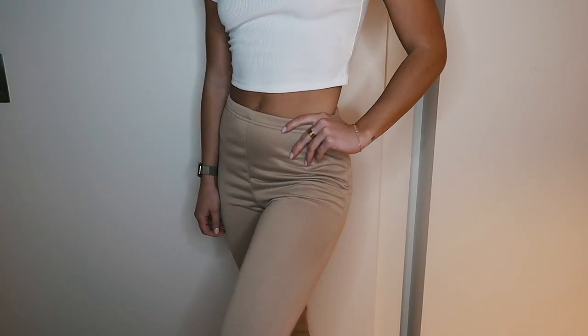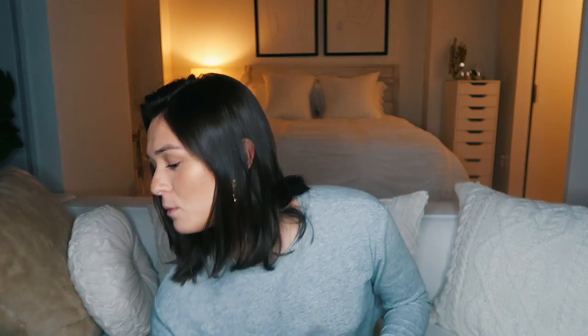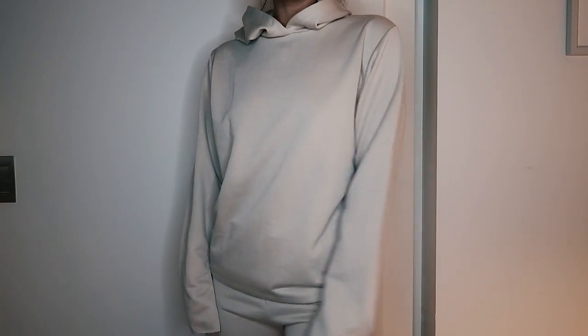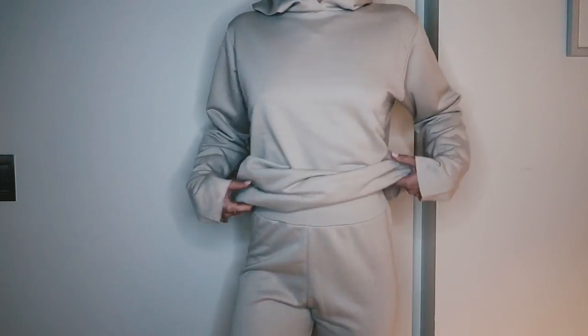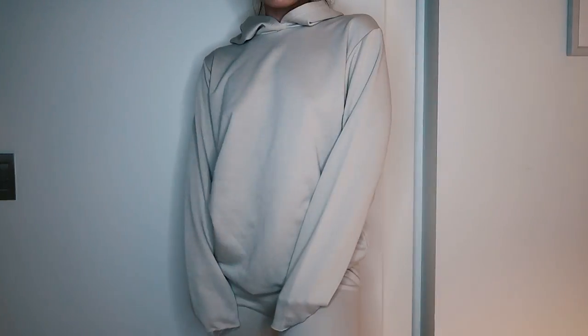Then I also got a set — it was like an athleisure little tan pants with this matching sweatshirt right here, which was really cool. I really like this because it's just super big and oversized. That's the first two things I got. Then I also picked up another pair of satin jogger pants, and I like to wear these when I go out to dinner on the weekends or if I go to any events.